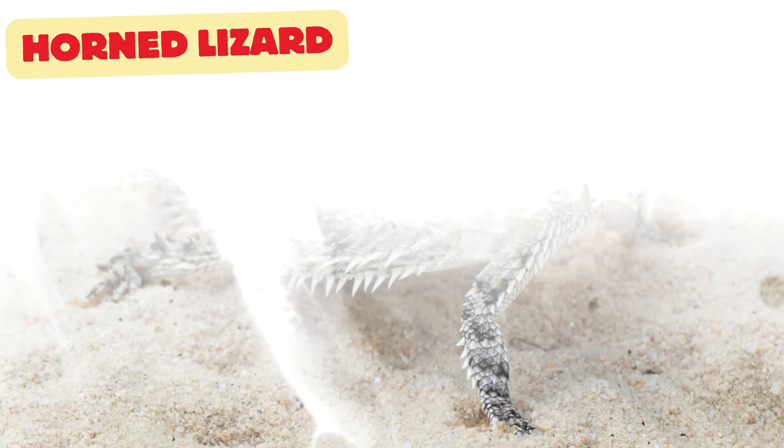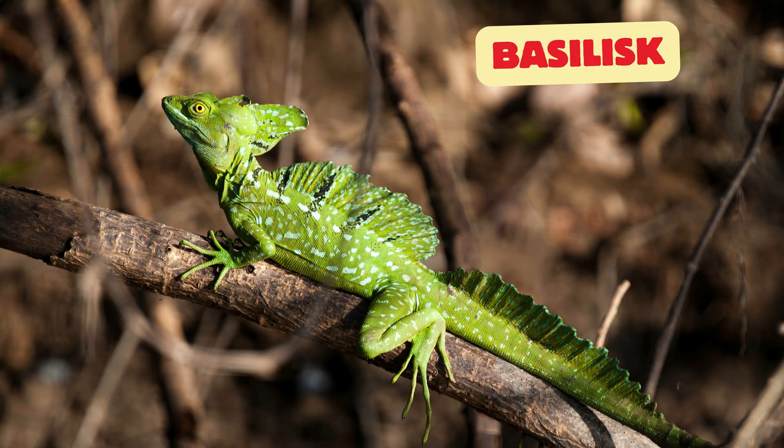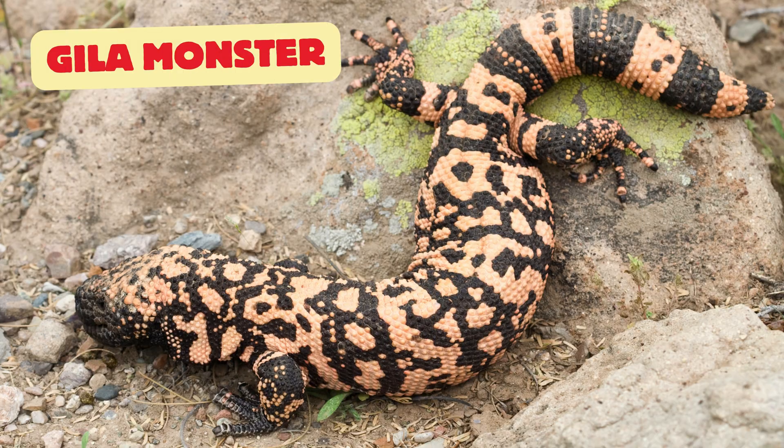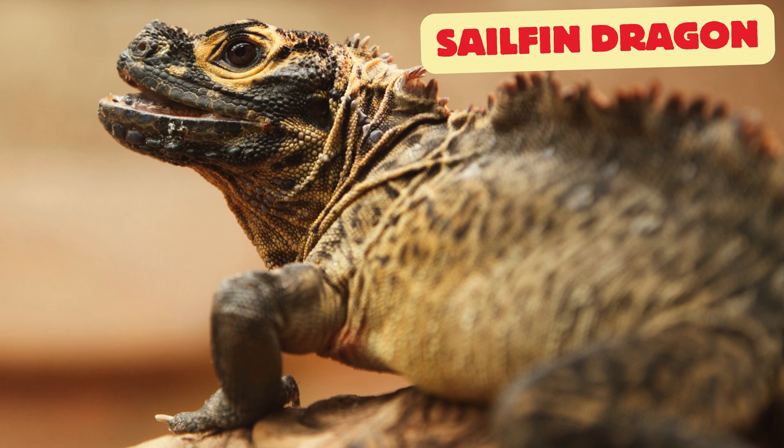Anole: small and green with the ability to change color like a chameleon. Horned lizards: they look like tiny dinosaurs with spikes on their body. Basilisk: also called the Jesus lizard because it can run on water. Gila monster: one of the few venomous lizards, with a bright beaded body. Tokay gecko: known for its loud call "tokay tokay" and spotted skin.